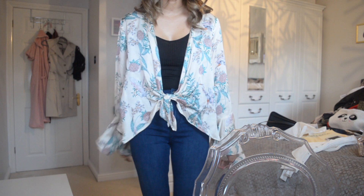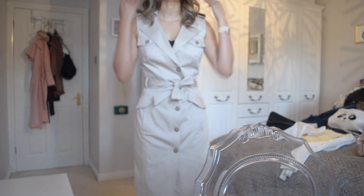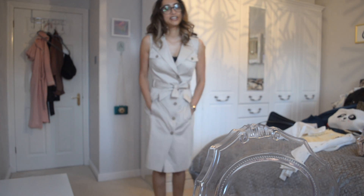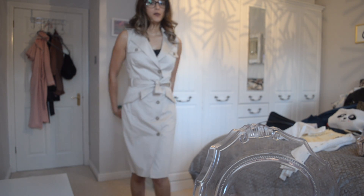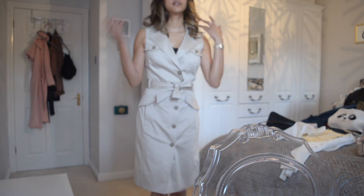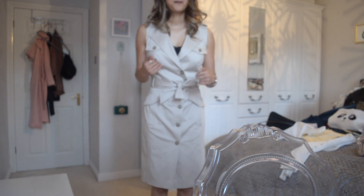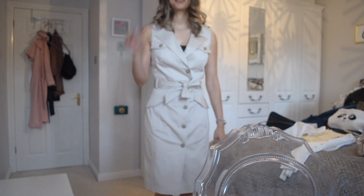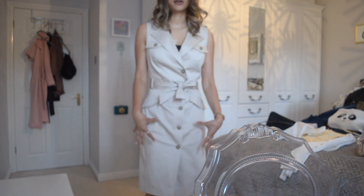Now on to the two dresses. This is a Karen Millen dress and underneath it I've got a sort of silk cami crop top from Brandy Melville — it looks kind of like a safari or a trench coat, sleeveless. I was going to wear this for one of the dates, but I'm actually going to meet them in this dress. The reason is that if I pack this in my carry-on it's going to get creased and I don't want to risk ironing it and ruining it.